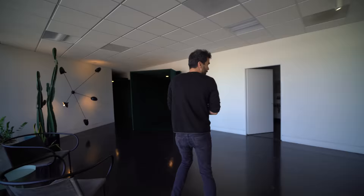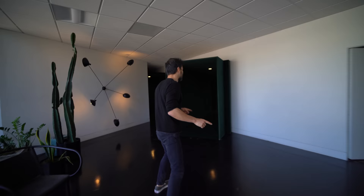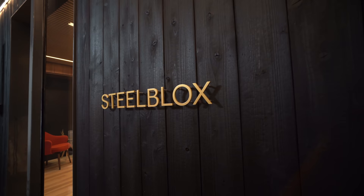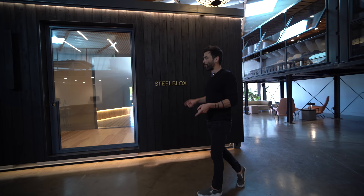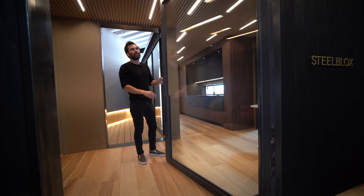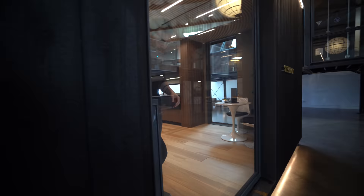Today we're visiting a factory that makes shipping container houses — they're pretty awesome, let's go check it out. So we are here at Steelblocks' headquarters and we're going to take a look at their showroom unit. Right away — pivoting door, custom detail. Super cool. Closes really nicely.